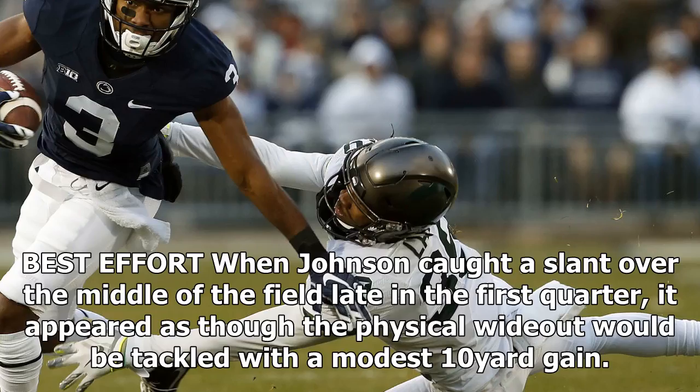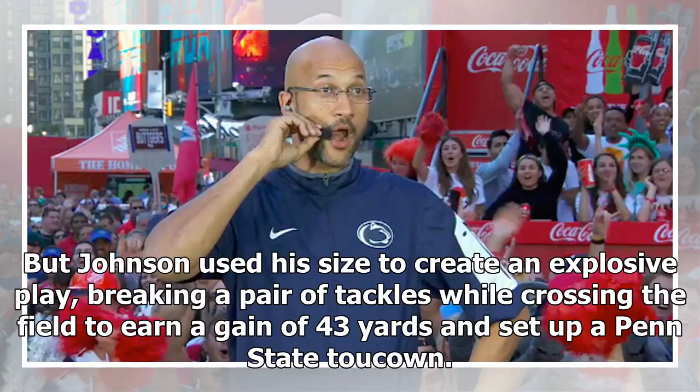Best effort: when Johnson caught a slant over the middle of the field late in the first quarter, it appeared as though the physical wideout would be tackled with a modest 10-yard gain. But Johnson used his size to create an explosive play, breaking a pair of tackles while crossing the field to earn a gain of 43 yards and set up a Penn State touchdown.